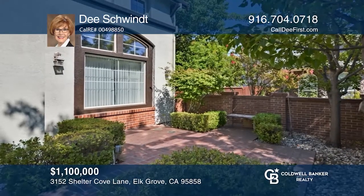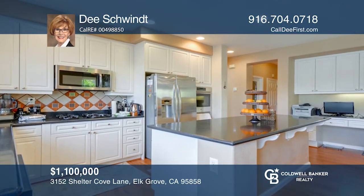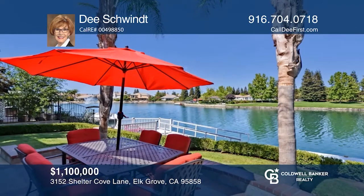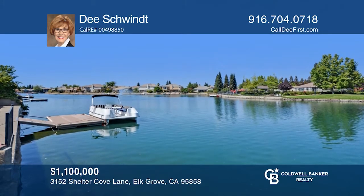Located in the gated community of Lakeside, this outstanding five-bedroom, three-bath home is situated on a lake with its own private boat dock. Enjoy the gourmet kitchen equipped with a large center island and a breakfast nook. It opens to the family room and has access to the stunning backyard and lake. Experience everything this home has to offer by calling Dee Schwint today.